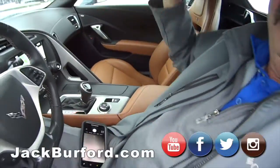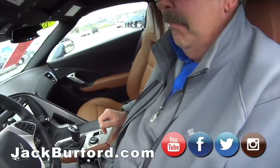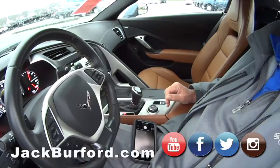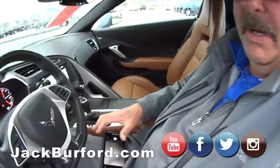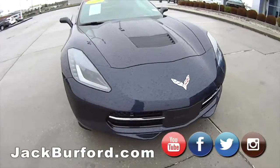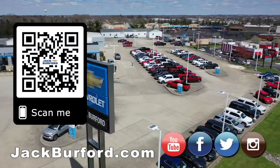The convertible top is also called Kalahari — it's pretty. The exterior color is Night Race Blue, or something like that. It looks dark in the rain. It's a beautiful car — come see it. Why would you buy a vehicle anywhere else?